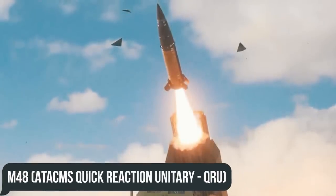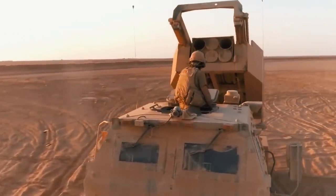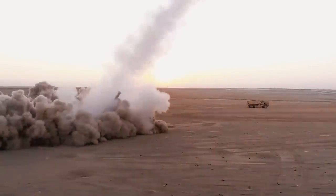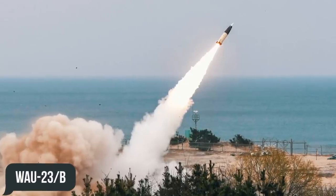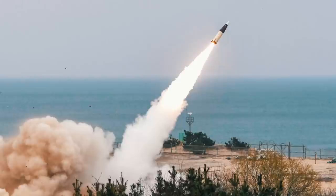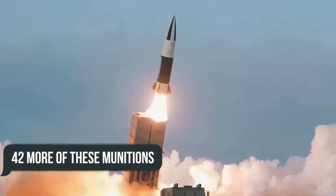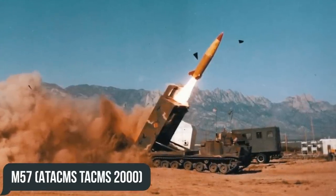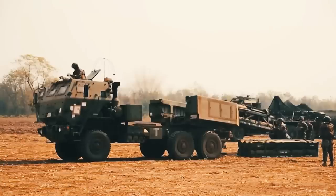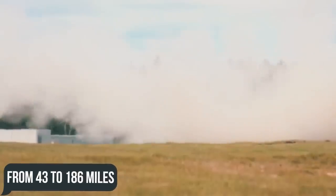Next is the M48, or ATACMS Quick Reaction Unit (QRU) — GPS-guided missiles equipped with 500-pound WDU-18B penetrating high-explosive warheads, redesigned as WAU-23B for ATACMS use, with a range of 43 to 183 miles. The U.S. fired 16 at Iraqi targets during the Iraq War and 42 more during Operation Iraqi Freedom. Next is the M57, or ATACMS TACMS-2000 — a GPS-guided munition with the same WAU-23B warhead, also ranging from 43 to 183 miles.